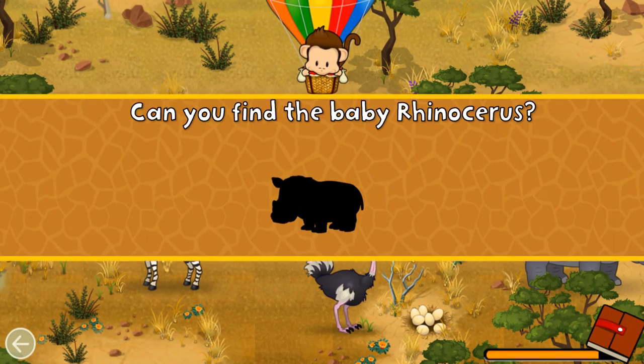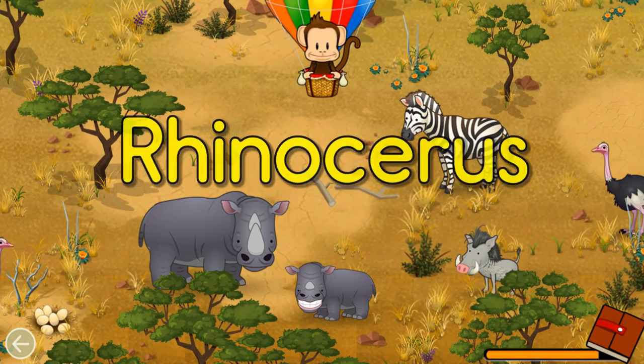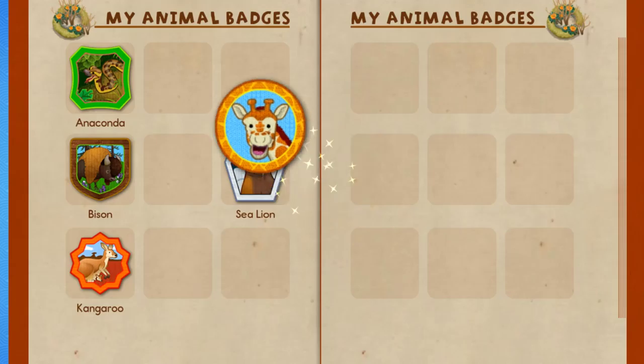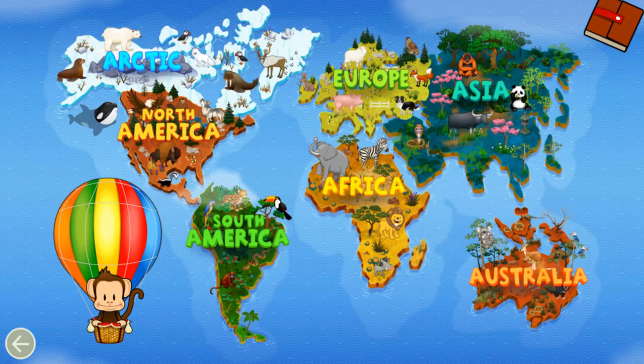Can you find the baby rhinoceros? Rhinoceros! Great job! You earned a badge! Tap Milo to go back to the world. Where should Milo go next?